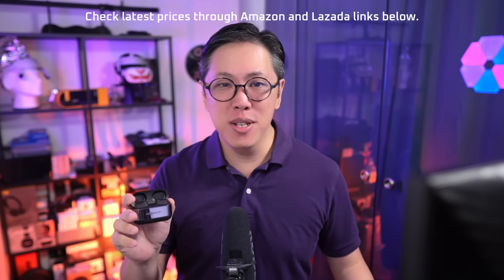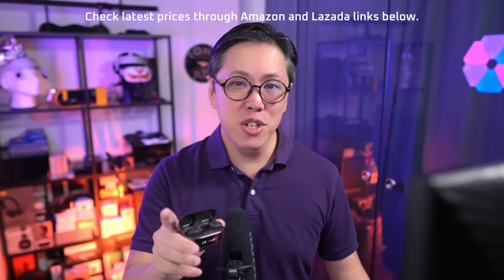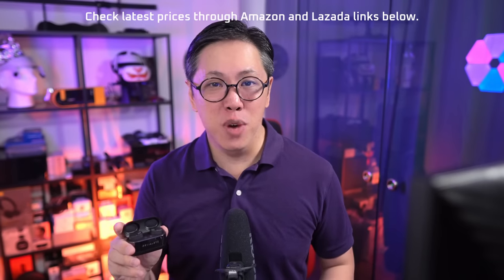That and more will be covered in this video. As usual, there will be links to its Amazon and Lazada pages if you want to check its latest price in the pinned comment down below. And if you want to see more reviews from this channel, get subscribed and tap the bell button to stay notified.